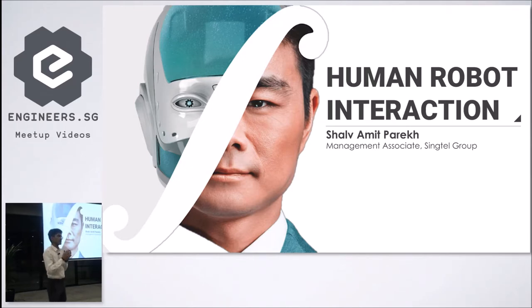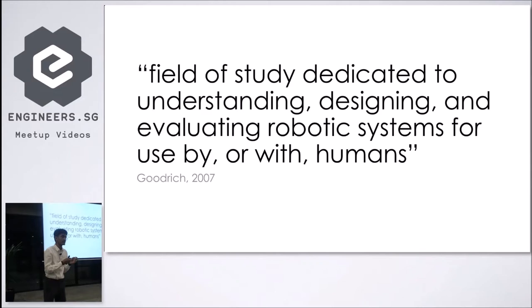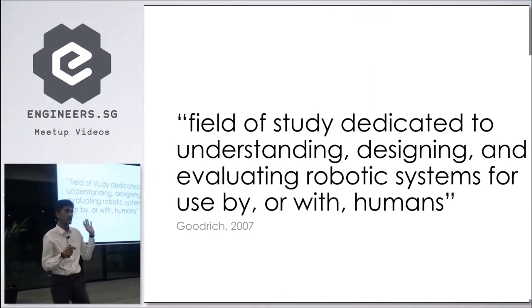Just to get a definition of HRI: what is human-robot interaction? It's a field of study dedicated to the understanding, designing, and evaluating of robotic systems that are to be used by and with humans. This definition has been adopted by the HRI research community worldwide and was developed by Godrich, who is known as the father of HRI.